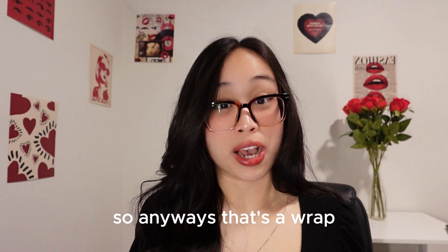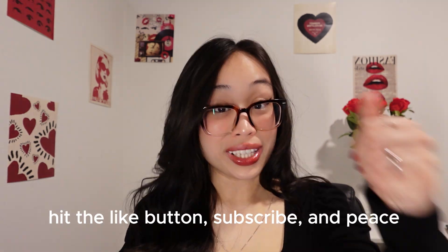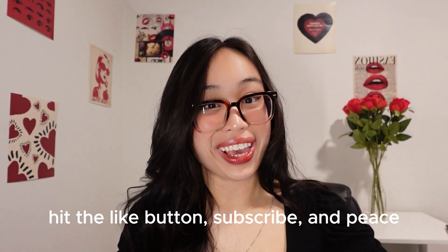So anyways, that's a wrap, and as always, follow me on LinkedIn, Instagram, and TikTok for more career tips, hit the like button, subscribe, and peace!